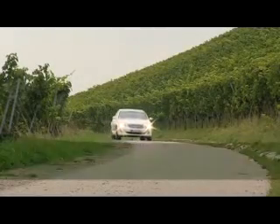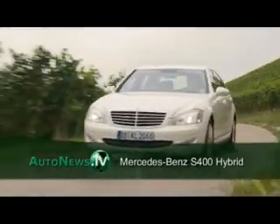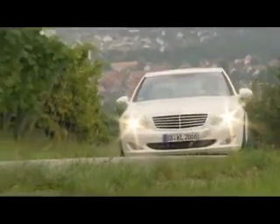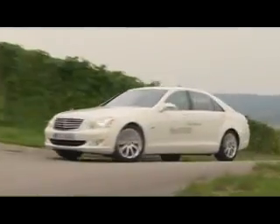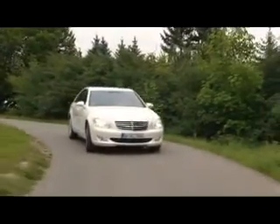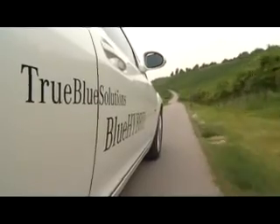Mercedes-Benz brings its first hybrid car onto the market: the S400 Blue Hybrid. Measuring more than 5 meters in length and weighing in at 2 tons, it's the world's most economical gasoline-powered luxury sedan, made possible by a combination of a 3.5-liter gasoline engine and a permanent magnet electric engine.